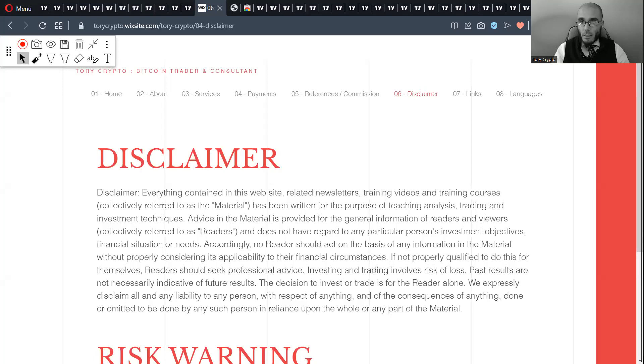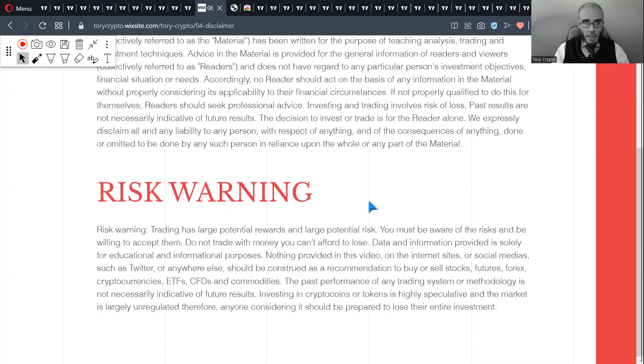First I will show you my Ichimoku chart and then the latest Elite Wave labeling on Cardano. So let's start with my disclaimer so that you are aware that there are risks involved in trading. Here is my disclaimer and underneath my risk warning — the link is in the description.